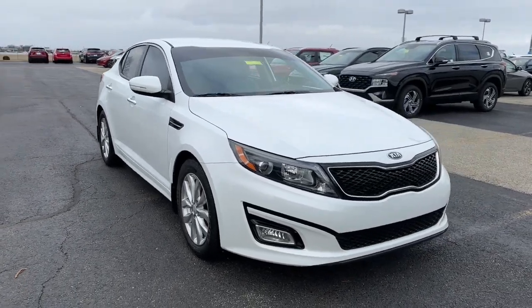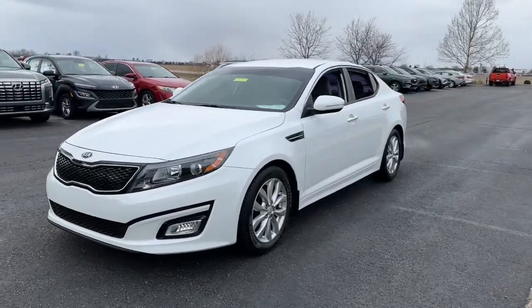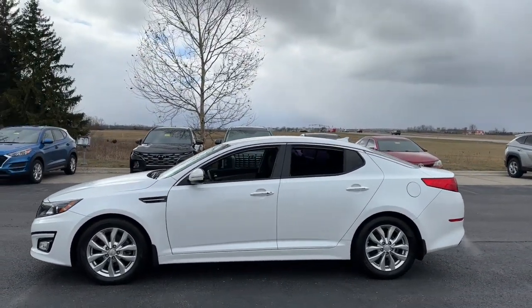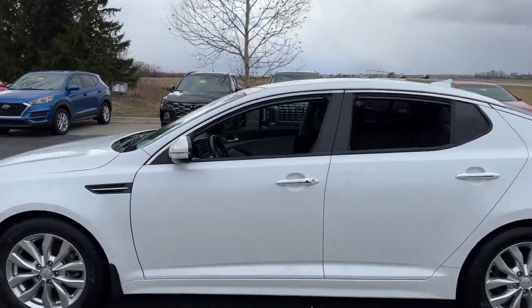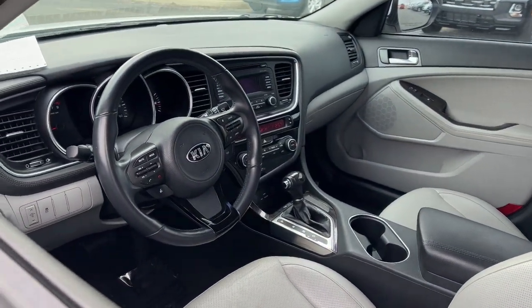Go home happy with the 2015 Kia Optima. With less than 90,000 miles on the odometer, this vehicle stands out from the rest. Here's a stylish and capable Kia Optima, the midsize, family-friendly sedan that prioritizes safety and passenger comfort.